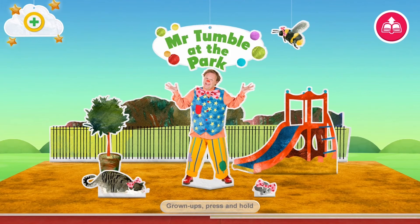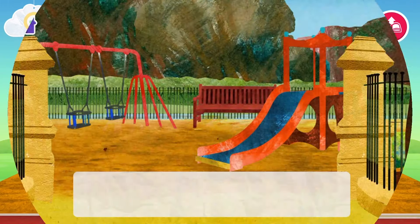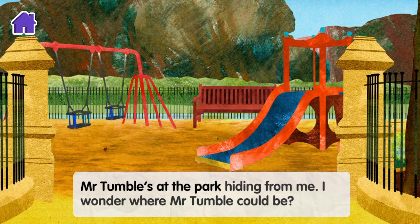Something special. Mr Tumble at the park.